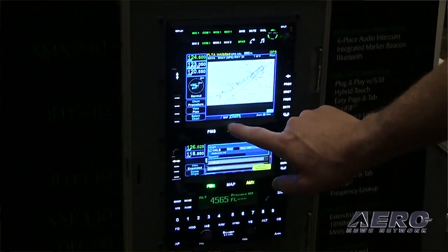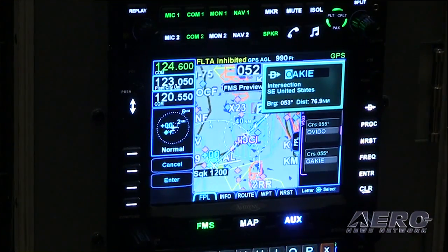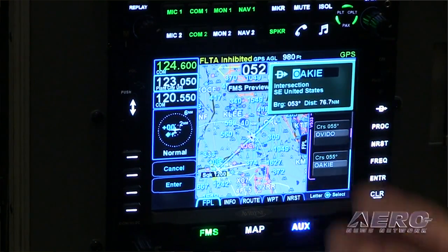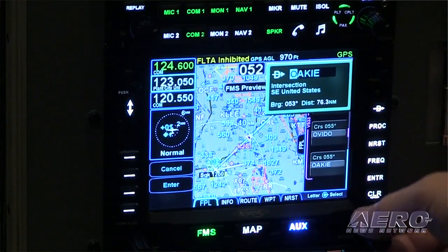The AML STC provides a basis for installation approval of the IFD 440 in more than 1,000 aircraft makes and models. The IFD 440 provides the combination of touchscreen and dedicated button user interface, plus integrated Bluetooth and Wi-Fi. Avidyne says this makes it much easier for pilots transitioning from previous generation systems.